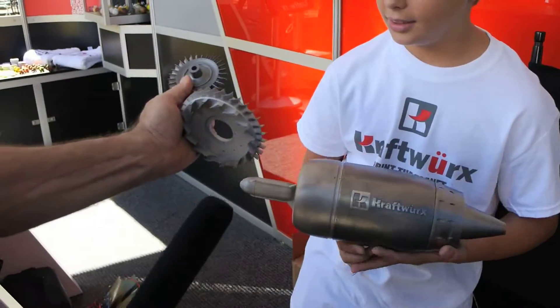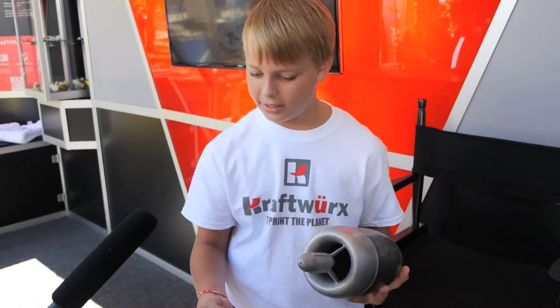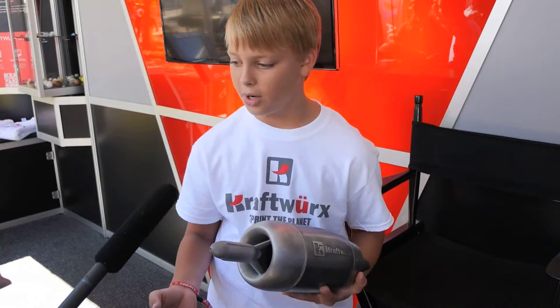That's the nose cap. And these two parts go inside of the jet engine, and those are going to be what produces the thrust.